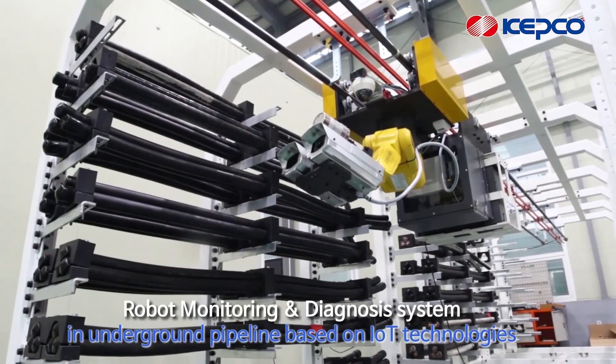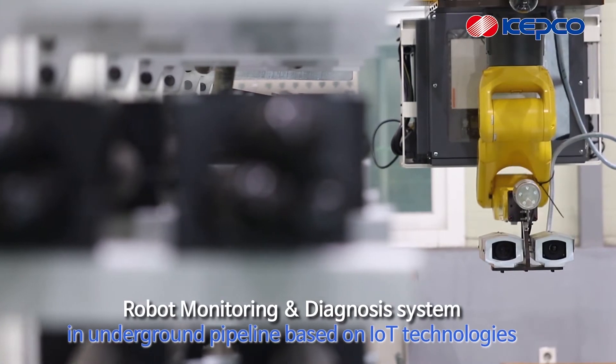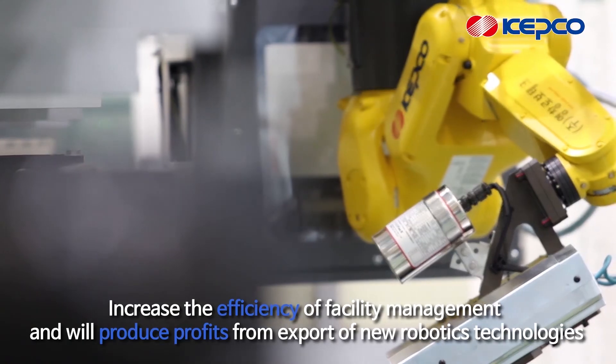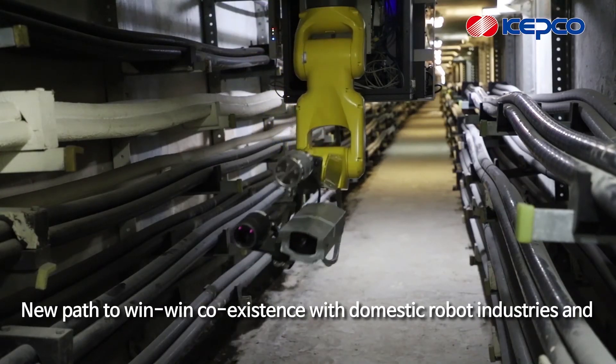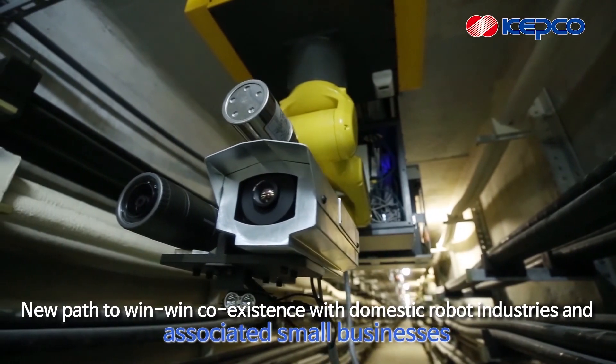The robot monitoring and diagnosis system in underground pipeline based on IoT technologies will increase the efficacy of facility management and produce profits from the export of new robotics technologies. It will be a new path to win-win coexistence with domestic robot industries and associated small businesses.